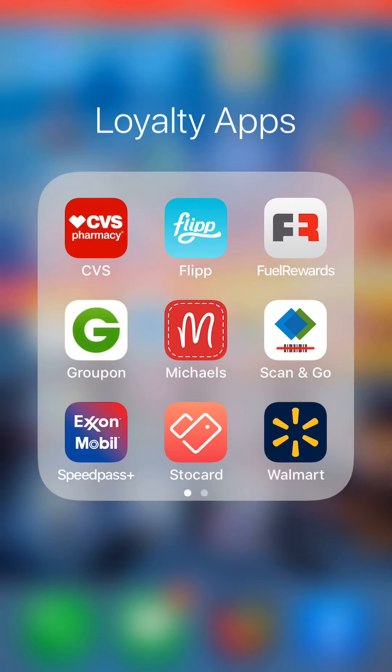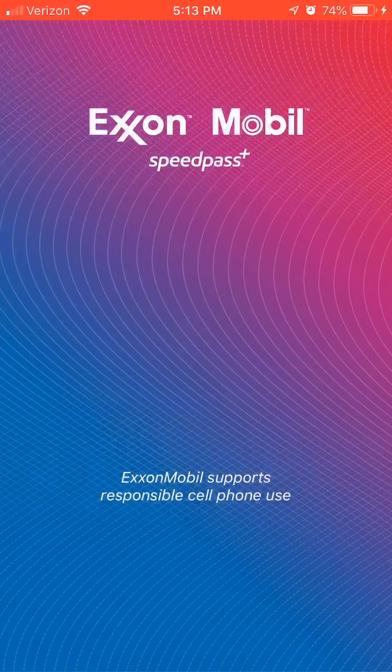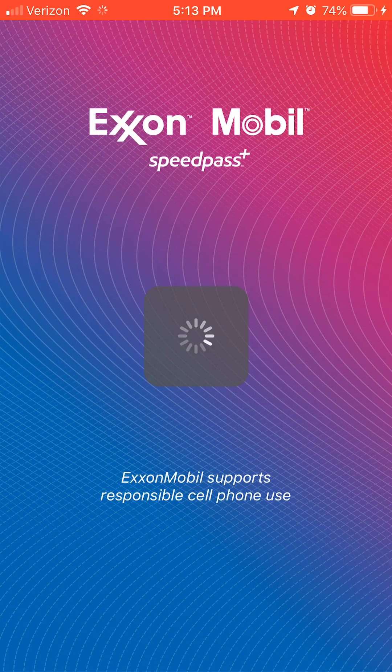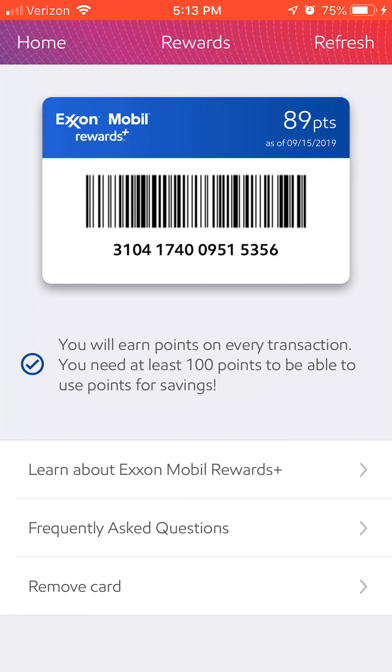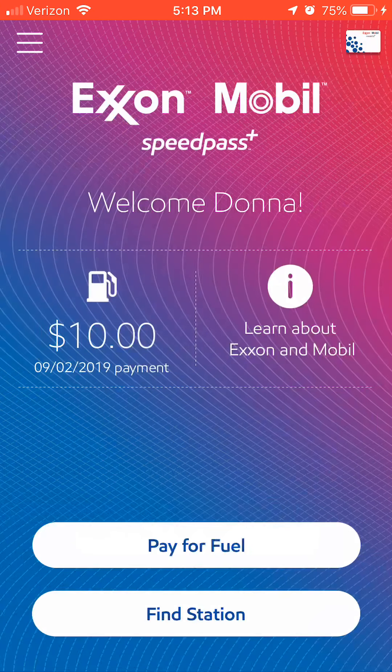Exxon Mobil's Speedpass+ app is great if you go to an Exxon Mobil station. You pull up to the gas pump, the app knows you're at a station, and you tap 'Pay for Fuel.' A list of gas pumps pops up — you pick your pump number, it says 'Authorized,' you use your fingerprint or password, and it shows an animation of fuel going into your car. At that point you get out, open your gas tank, and pump. You get your receipt this way and earn points toward money off per gallon. Right now I have 89 points — at 100 I believe it's a dollar off.